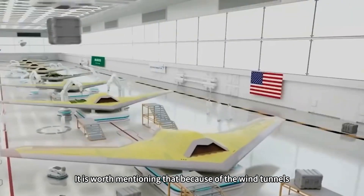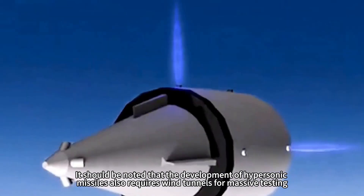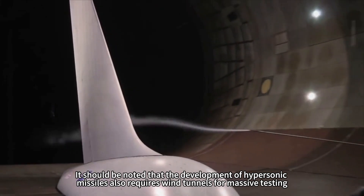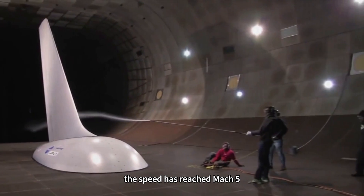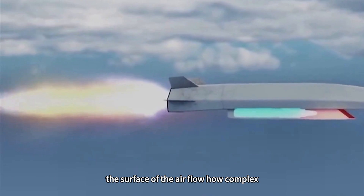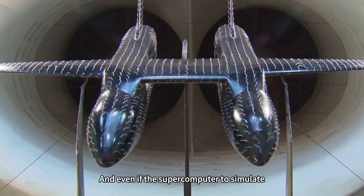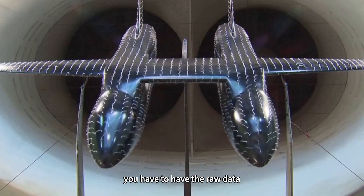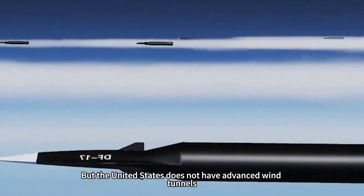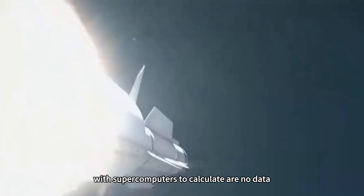It is worth mentioning that because of the wind tunnel gap, the United States is now also far behind China in hypersonic missiles. The development of hypersonic missiles requires wind tunnels for massive testing. At speeds of Mach 5, or even Mach 10 or more, the airflow around the surface of a flying object is so complex it cannot be simulated by supercomputers alone. And even if supercomputers are used to simulate, you first need raw data — you have to blow through the wind tunnel first, then take that data to simulate. But the United States does not have advanced wind tunnels and its supercomputer calculations lack that foundational data.